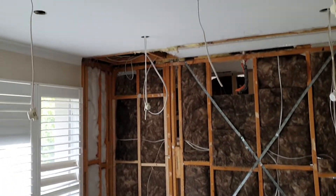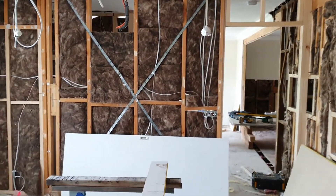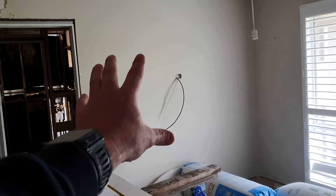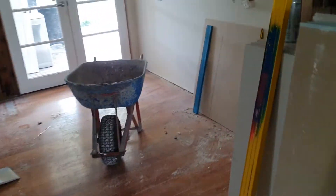We've got new downlights everywhere, fans, and all the latest mod cons in the house. We've moved all the TV points so the TVs are going to be wall-hung, and power points have all been repositioned throughout.